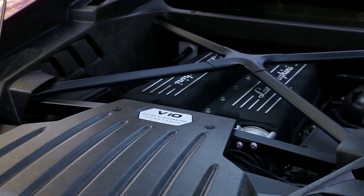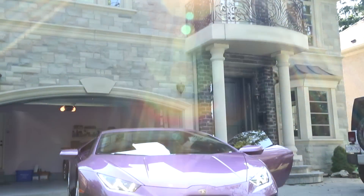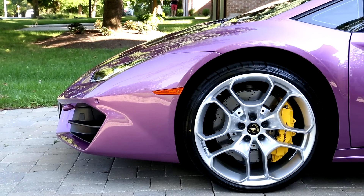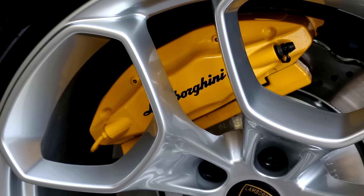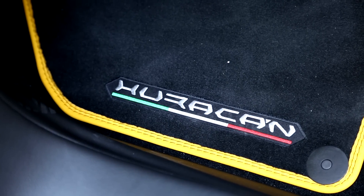The client chose to do the transparent engine bonnet, which shows off his naturally aspirated V10, and instead of the standard Carl rims that come with the 580, he upgraded to the Giano Silver.